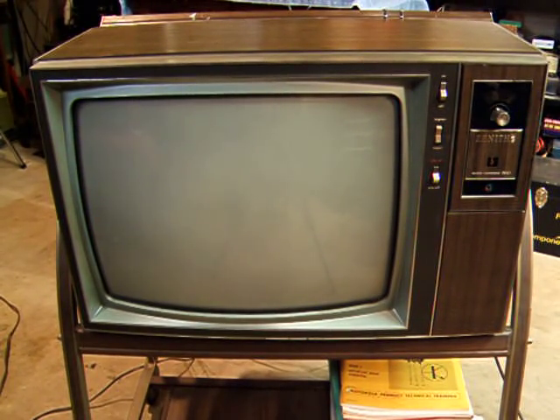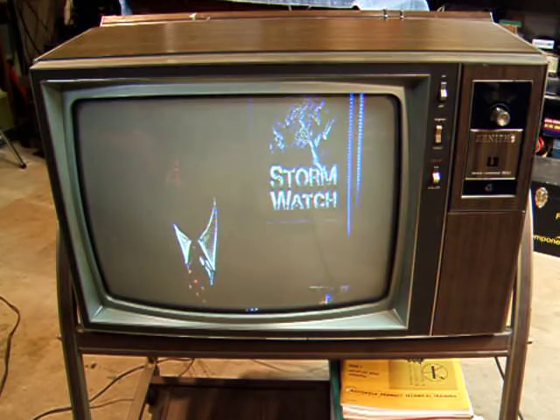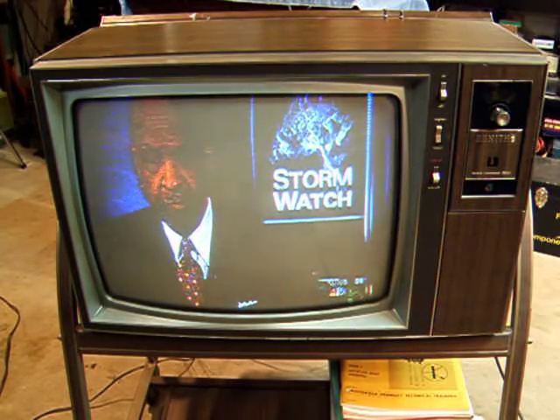Now to another big story in Chicago tonight — the weather. Some areas have seen rain, lightning, and heavy winds tonight. Let's go right to NBC5's chief meteorologist, Brant Miller, for the latest. Brant?